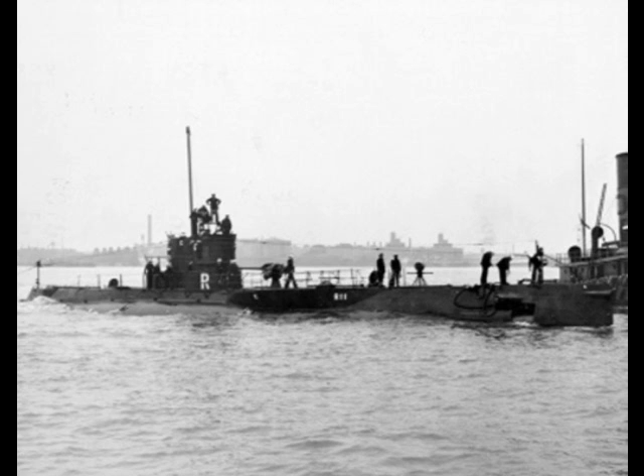Surface displacement was 569 tons while submerged displacement was 680 tons. The largest difference was a switch to larger 21-inch torpedo tubes. Unfortunately, while wide enough, these tubes were too short to use the wartime standard Mark-14 torpedo.